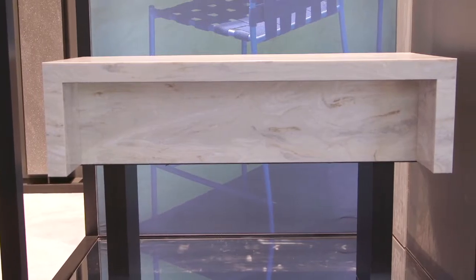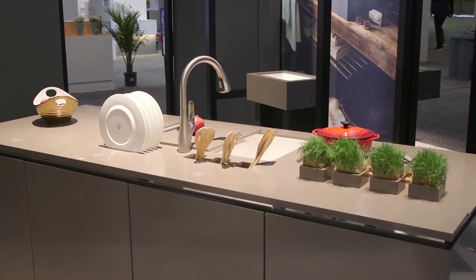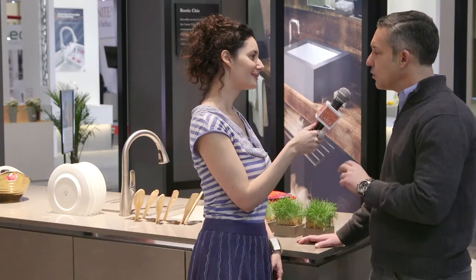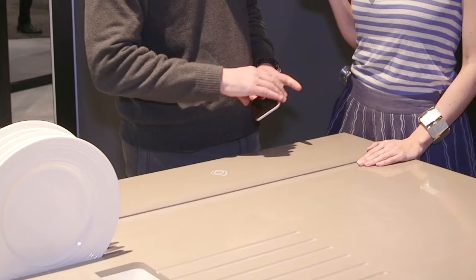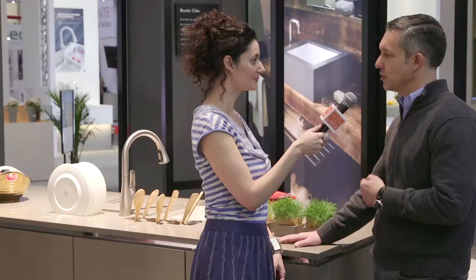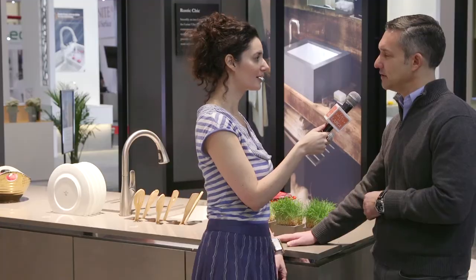Let's talk about the kitchen — what do you have that's new and exciting in that space? One of the things we're featuring this year is the smart kitchen. Here at the smart kitchen behind us, Corian is integrated with technology. We've launched our Corian wireless charging stations, so you have the ability to put your phone, iPad, or other tablet devices simply on the surface and it will immediately start charging the device.